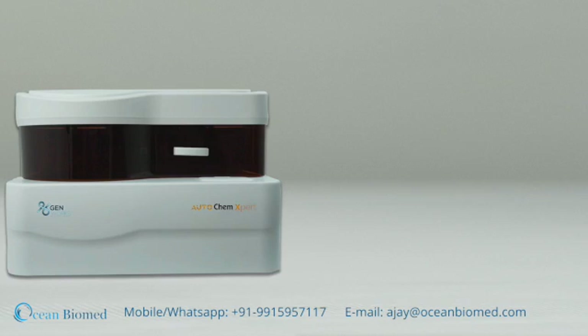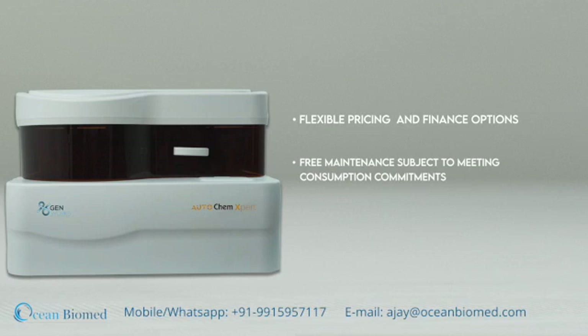Congratulations to GenWorks on launching the analyzer at an affordable cost, which can bring a huge difference in the quality of healthcare. GenWorks AutoChem Expert comes with flexible pricing and finance options, free maintenance subject to meeting consumption commitments, available only on GenWorks eStore.